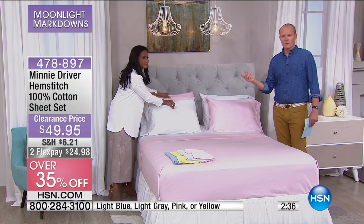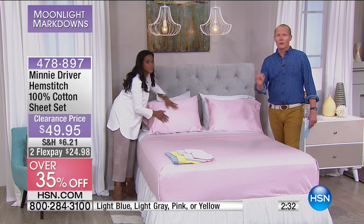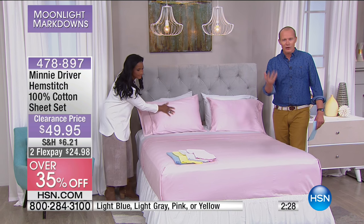Alexandra and I spoke about this before the show because every single television is different in the way it translates colour. So for the heather grey, that beautiful dove grey, the petal pink, and of course a beautiful almost slate blue that's coming through in the colours — $49.95. 100% cotton, 350 thread count. Original price $79.95 down to $49.95.